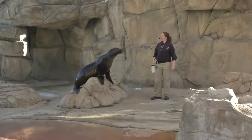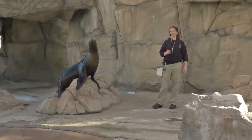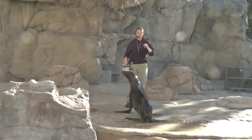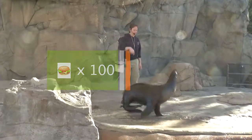This California sea lion, Lucy, is 13 years old and eats 16 to 17 pounds of fish a day. Her mate Nick eats 25 pounds a day — that's equivalent to us eating 100 cheeseburgers a day!